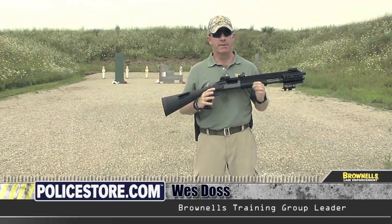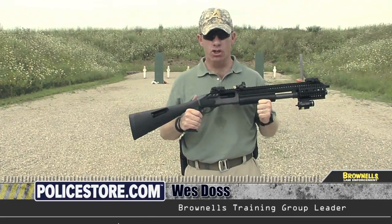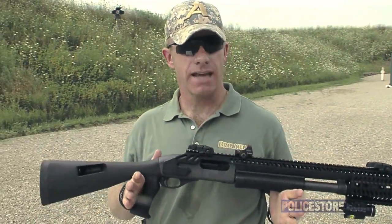The Rhino Rail System from Elite Tactical Advantage is a rigid one-piece aluminum chassis that turns your Remington 870, 877, 1100, or 1187 shotgun into an advanced tactical platform.